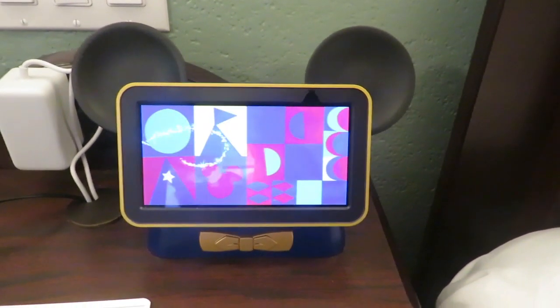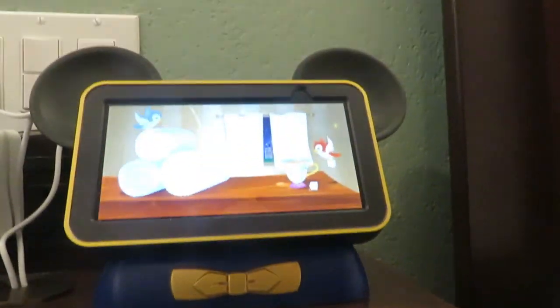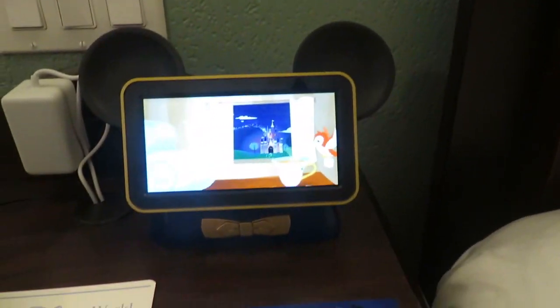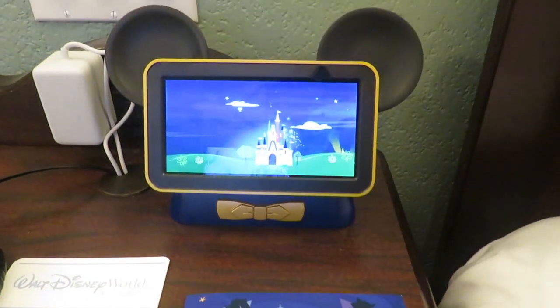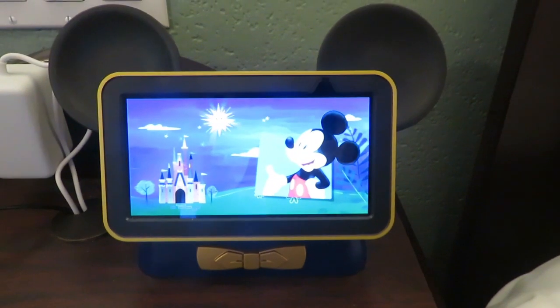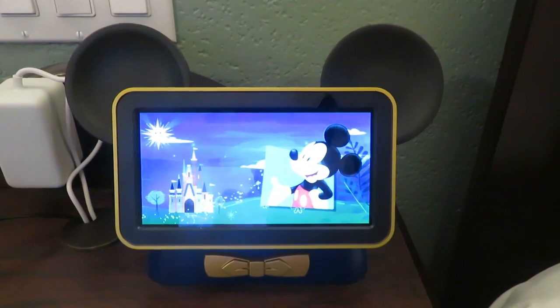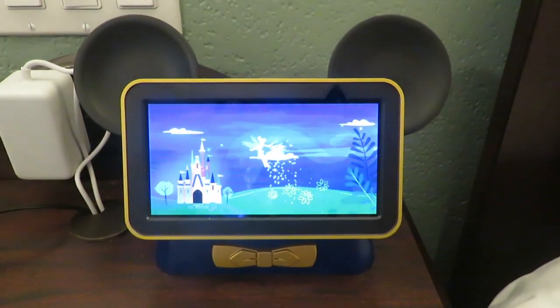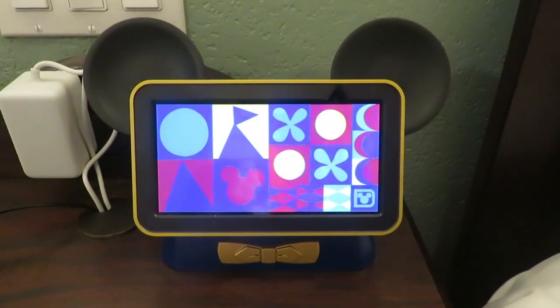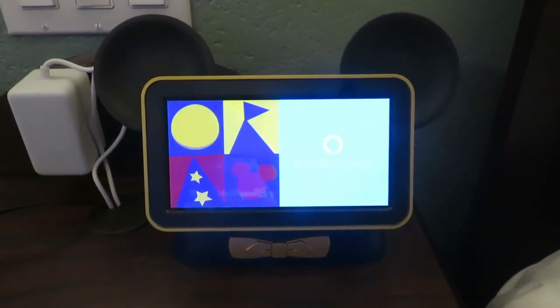Hi, I'm the Disney Magical Companion, here to make your stay more delightful. Need more towels, or want to know when the park's open? I've got you covered. Curious about the weather, or want to hear a joke from Mickey? My Disney pals and I can help with that too. You bet, this is gonna be great. I'll do my best to help with all your Disney needs. For everything else, my friend Alexa is here to lend a hand.